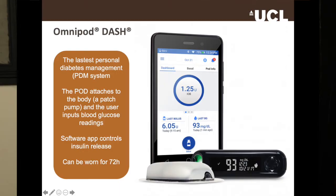On screen is the Omnipod Dash, one of the latest systems available for managing diabetes — it's called a personal diabetes management system, or PDM. The pod attaches to the body as a patch pump, and the user inputs blood glucose readings into the software, which then decides how much insulin to inject. It's important to remember that the patient is still having to take finger pricks to work out their blood glucose level and enter that information into the system.